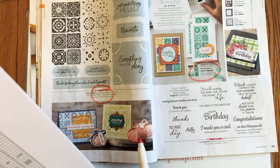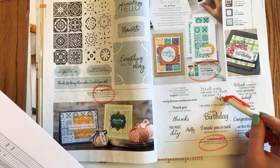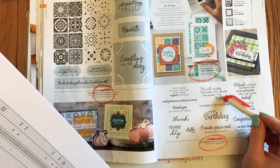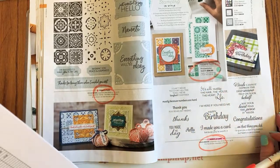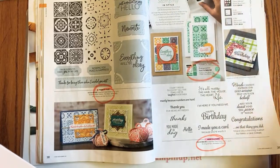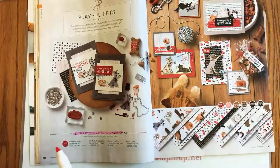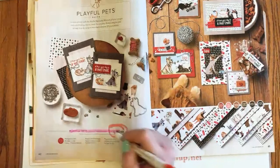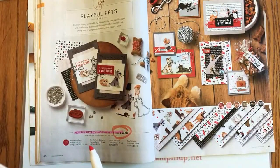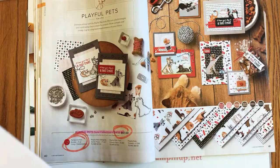Here's a card I love: it's all messy — the hair, the house, the heart — pretty much describes 2021. 'I made you a card because you're worth it' — that's a cute one. Page 40: the Playful Pets collection pricing is retiring, and the Pampered Pets bundle pricing is retiring, but good news — the stamp sets and dies will actually be in the next catalog.